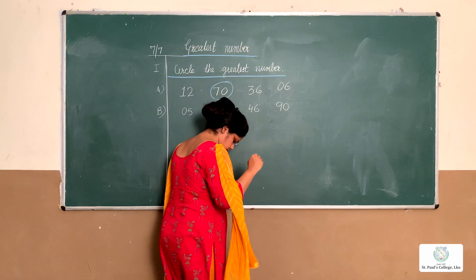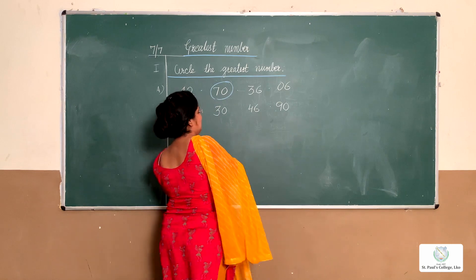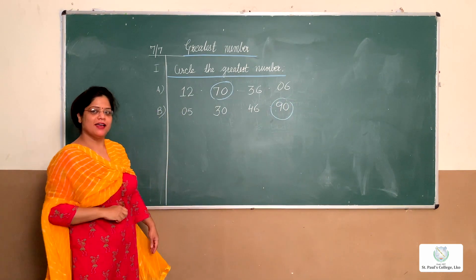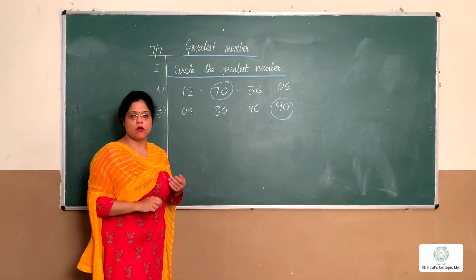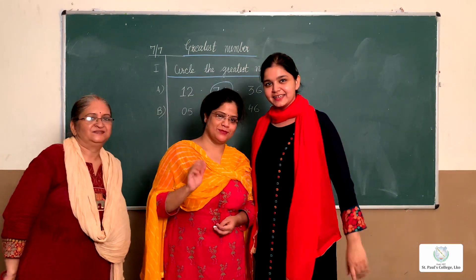Now to the class — okay children, you will circle the number with a blue pencil like this. Clear? Okay children, you will all do the worksheet I'll give you and forward it to you. Thank you, bye, take care!